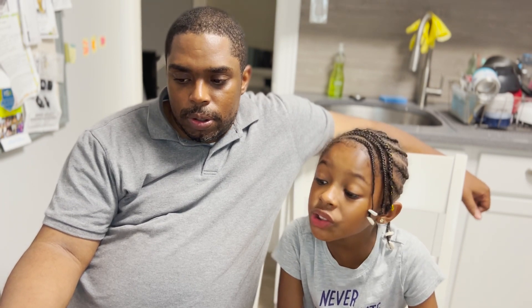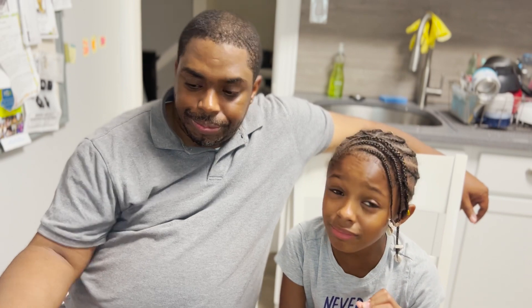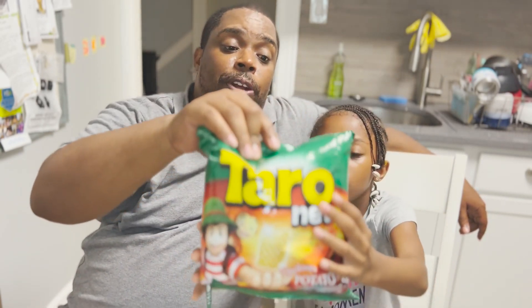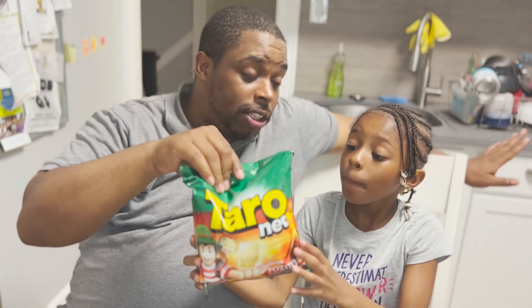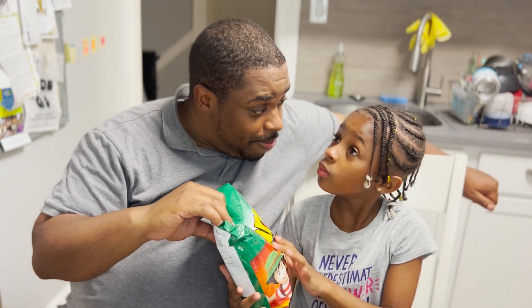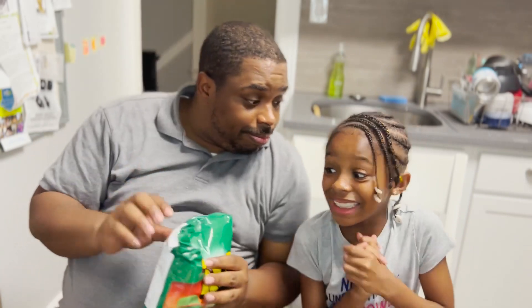It is called Potato Chips by Taranet. Just look at the bag — this is barbecue flavored chips. We've already checked to make sure there are no ingredients in here that would disagree with Naeemah. Are you ready to try it? We both like barbecue, so yes, I'm very ready.